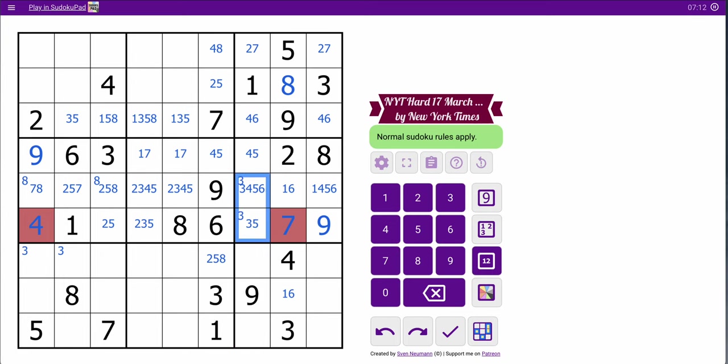I totally missed that those could be a 3 when I was vertically scanning. And these two are the only 3s in column 7. So 1, 3, 4, 9 says I need 2, 5, 6, 7, 8 in that configuration. And as expected, the 2, 7 down here means that's a mess.